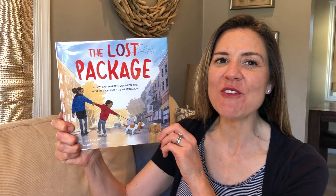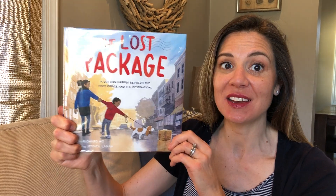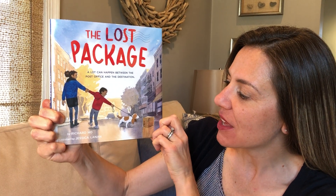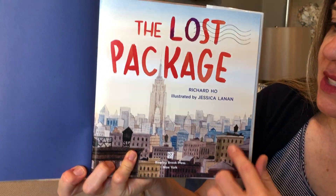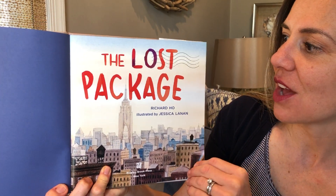Hi Explorers! Have you ever wondered what happens to a lost package? You're in luck because I found a great story about it. The author's name is Richard Ho and the illustrator's name is Jessica Lana. I just want to point out to you that the setting of this story takes place in New York — the lost package.